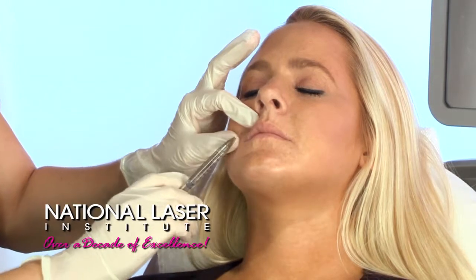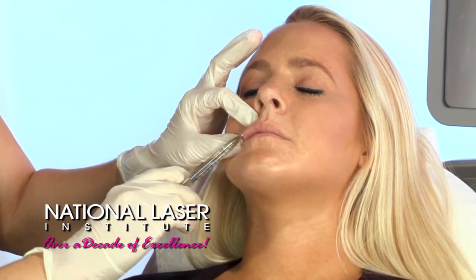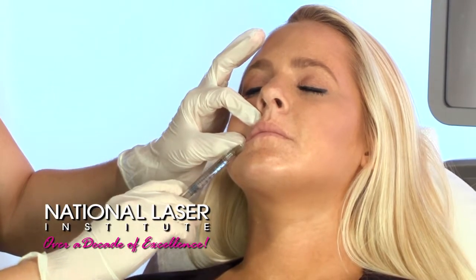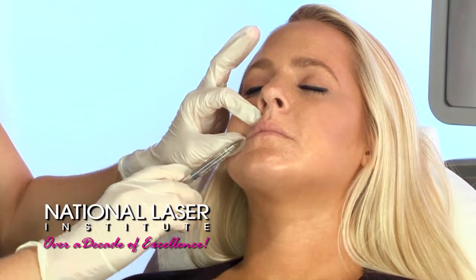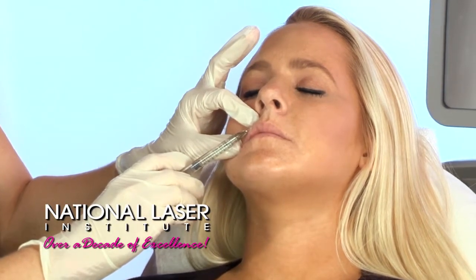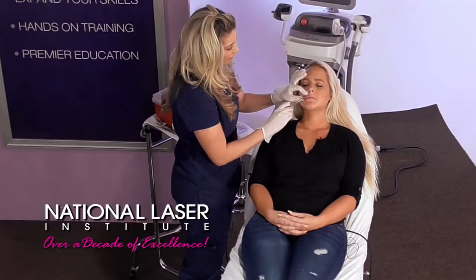Do we typically use one syringe for this or half a syringe? It's all customized to the individual. You can use half a syringe if you just want something tiny. But if you want to re-volumize or do something like a Kylie Jenner lip, you're going to need probably one to two syringes for that.